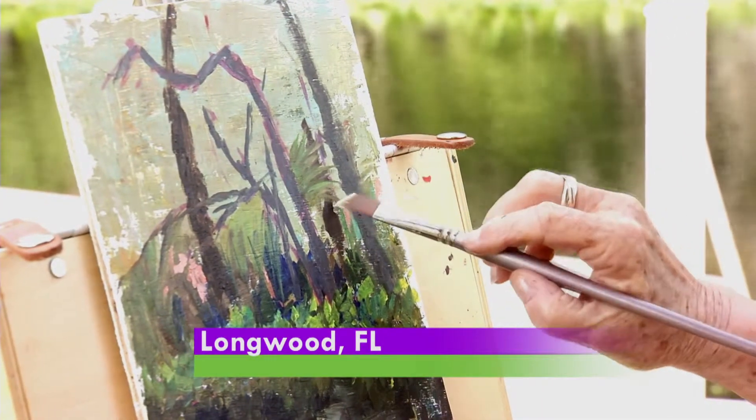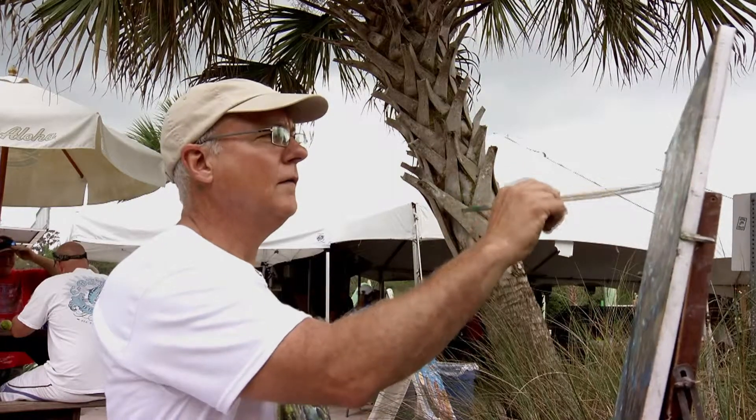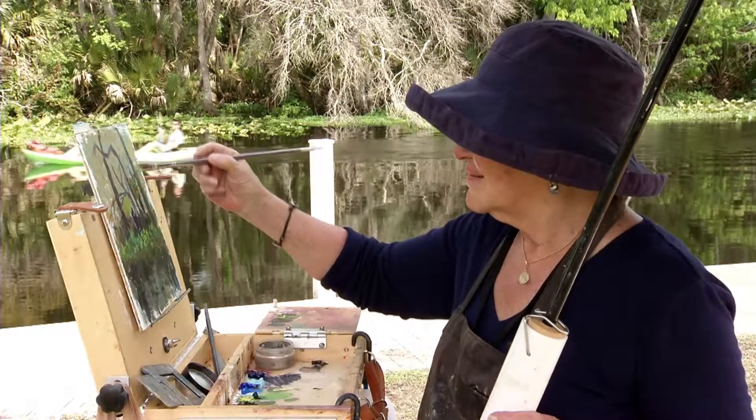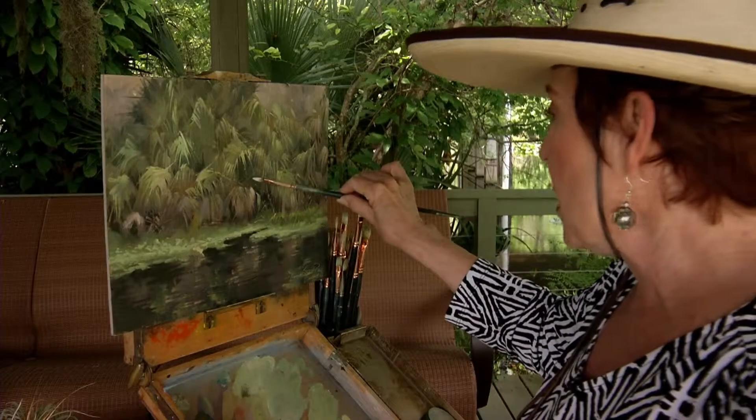This is the eighth annual Wekiva Paintout hosted at Wekiva Island, and our benefactors are the Wekiva Wilderness Trust and Keep Someone Beautiful. We have 32 artists coming from all over the country — some are local, and many that are local are also national, and then we have many from all over the country.